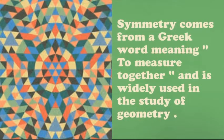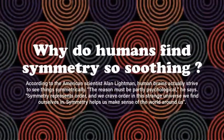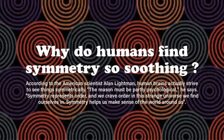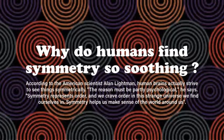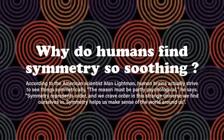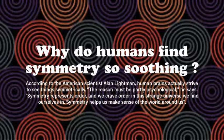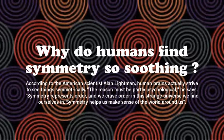Symmetry is widely used in the study of geometry. Why do humans find symmetry so soothing? According to American scientists and the Enlightenment, human brains actually strive to see things symmetrically. The reason must be partly psychological. Symmetry represents order, and we crave order in this strange universe we find ourselves in.